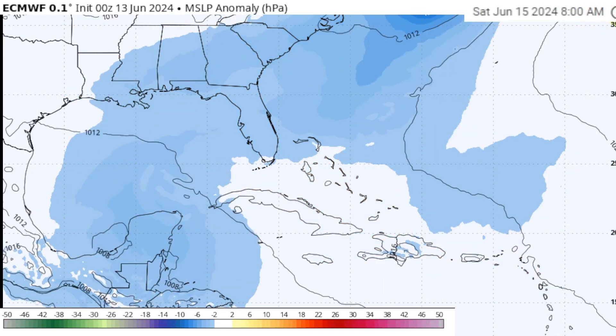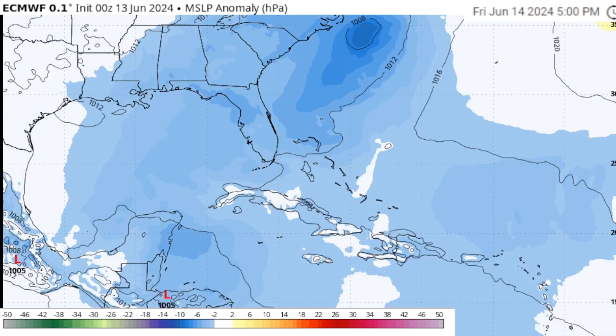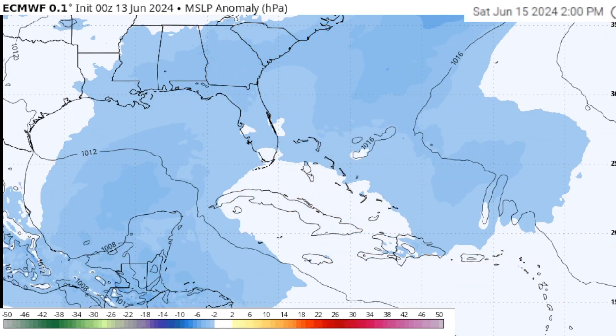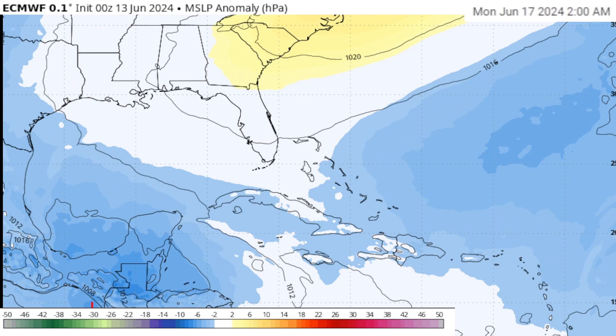That first system is what we're watching heading into this upcoming Friday and Saturday as it pulls away from the eastern seaboard. This is not a huge threat — it may kick up the seas a little bit off the Carolina coast, but we could see a tropical depression or a weak tropical storm form as it moves out to sea.